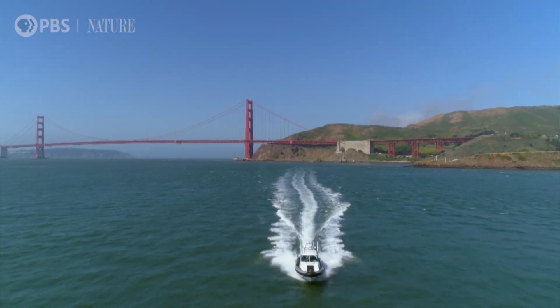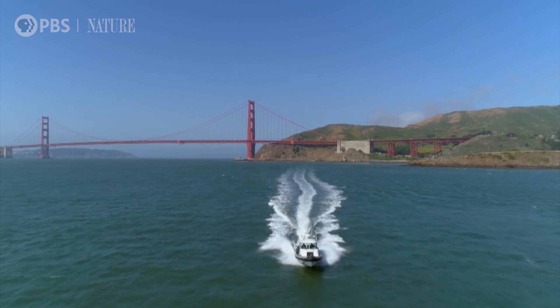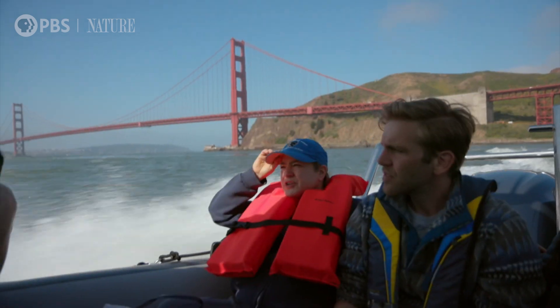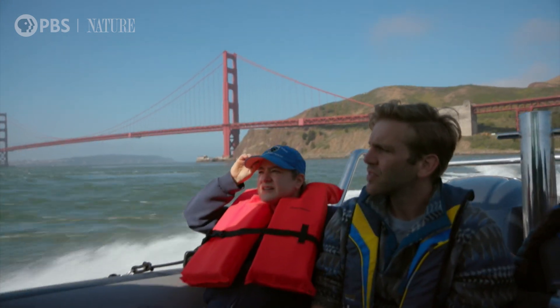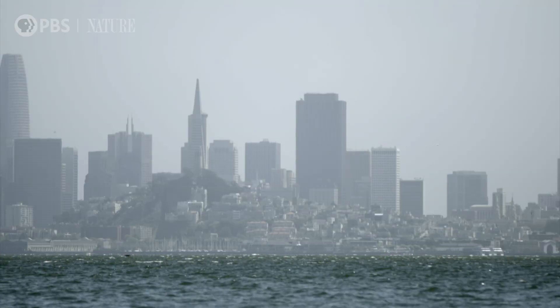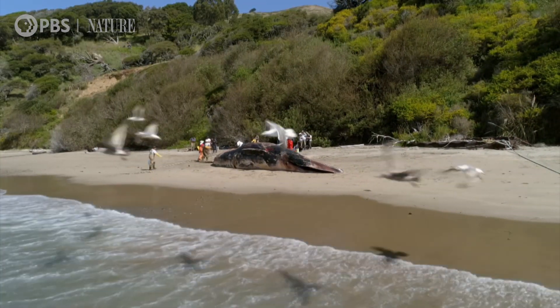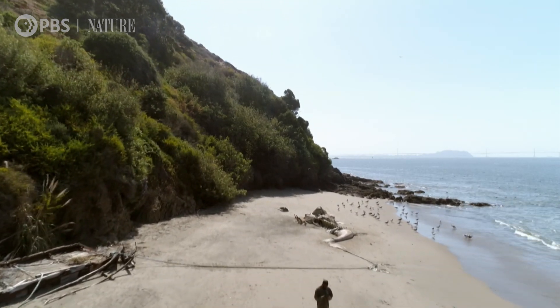On May the 9th we heard that a whale had been found dead three hours north of where we were staying. Joy arrives to join a big team that's gathering. When dead whales turn up in San Francisco they're towed to this uninhabited island. The remains of other dead whales litter the shores.